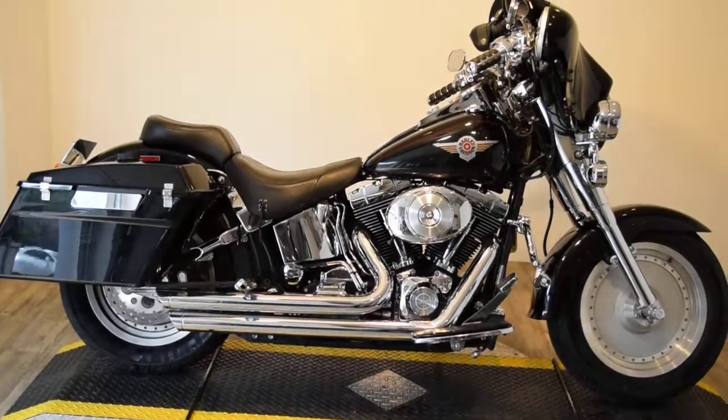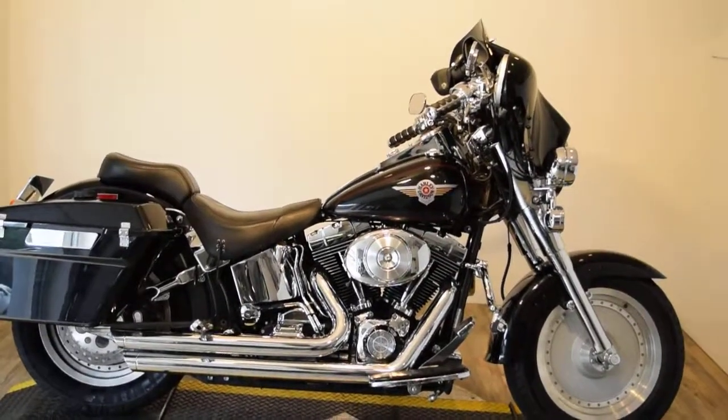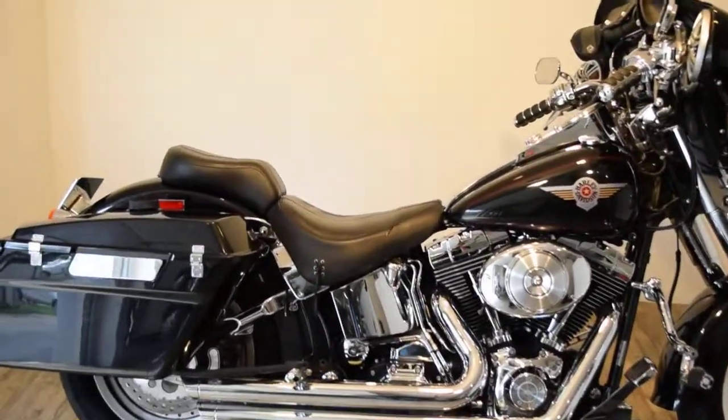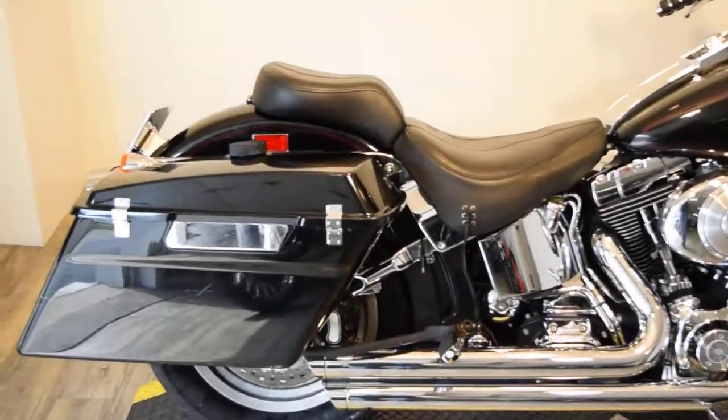Monster Power Sports is offering this 2002 Harley Davidson Fatboy. As you can see, it's got a ton of extras on it. We can start off with Vance and Hines pipes. It's got a set of bags on it — they look like they're from a police bike, with pucks on the top to open them up.